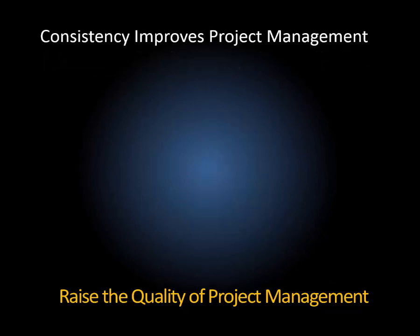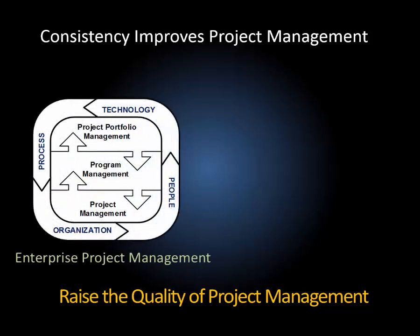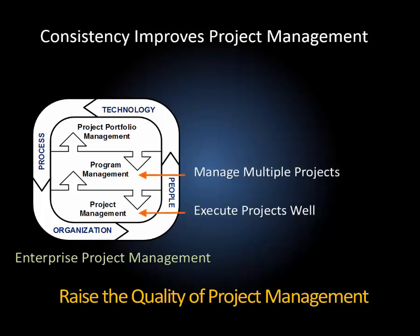Consistency is the key to raising the quality of project management. Versatile's enterprise project management model shows how the pieces fit together. At the project level, we focus on executing projects well. Program management means managing multiple projects. Project portfolio management asks us to choose among projects. Getting better at project, program, and portfolio management requires people that understand and use consistent processes.